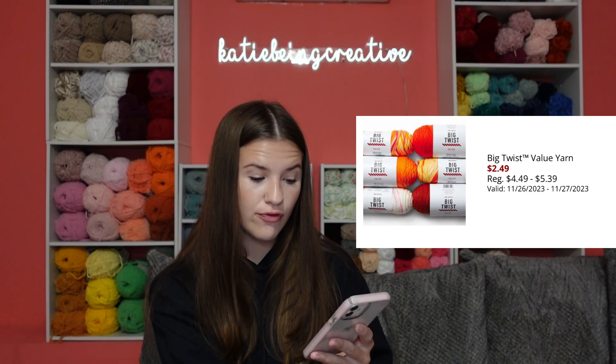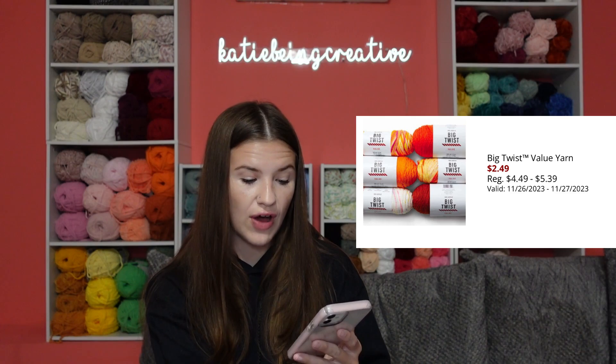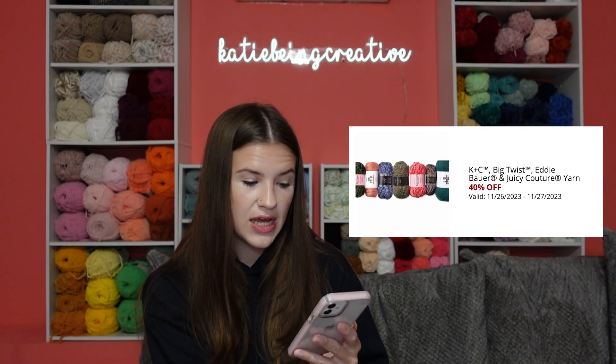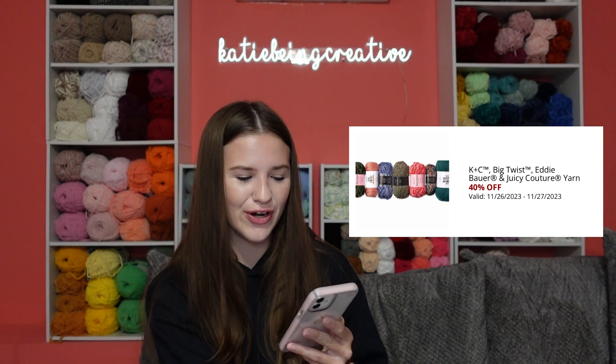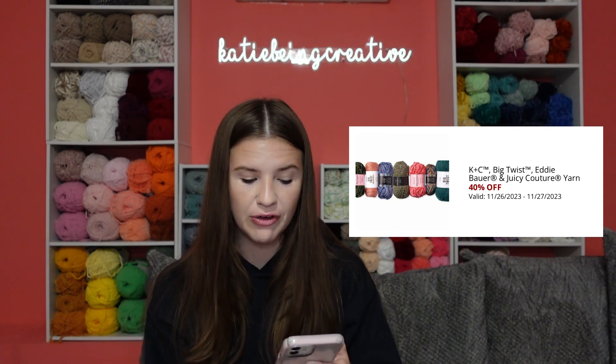They have two deals that are going on for the 26th and the 27th only — that will be this coming up Sunday and then Monday, a week from today. That is Big Twist Value yarn for $2.49 instead of regular $4.49 to $5.39. And then Capelet Sea Big Twist and the Juicy Couture yarn for 40% off. Those two deals are only Sunday and then next Monday.